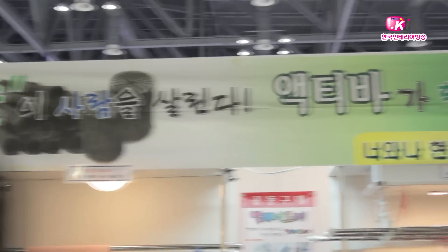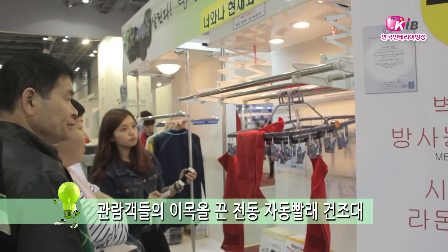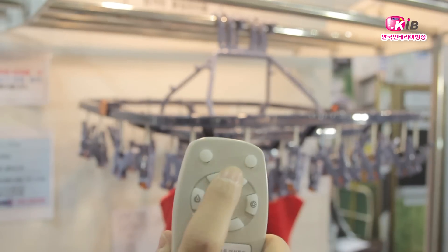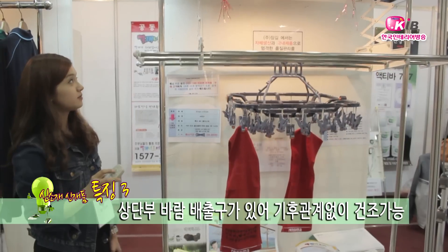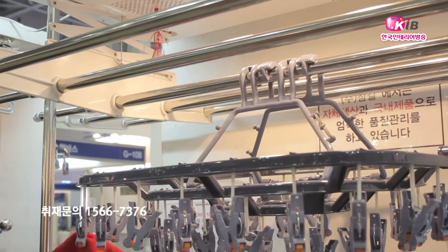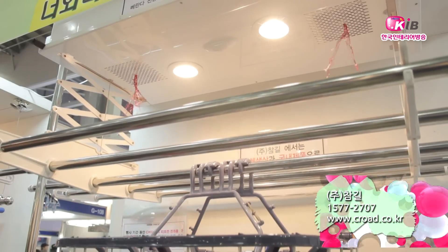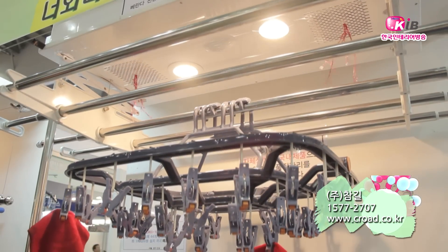액티바 707과 함께 전시된 자동 빨래 건조대도 관람객들의 많은 관심을 받았는데요. 자동 빨래 건조대는 리모컨 하나로 간편하게 모든 기능을 작동할 수 있어 누구나 쉽게 사용할 수 있다고 합니다. 또한 기존 제품에서는 볼 수 없는 건조 기능을 갖추고 있어 날씨에 상관없이 빨래가 빨리 마를 수 있도록 한 점이 가장 큰 특징입니다.